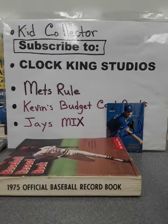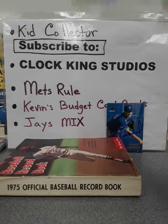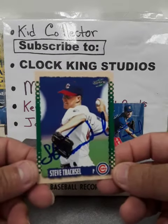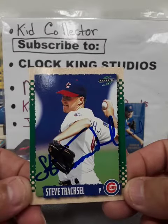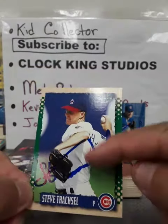And here's another one. This is an actual Score 95 — Steve Traxell. Not too bad. It actually came out nice, the autograph against the white Cubs uniform.